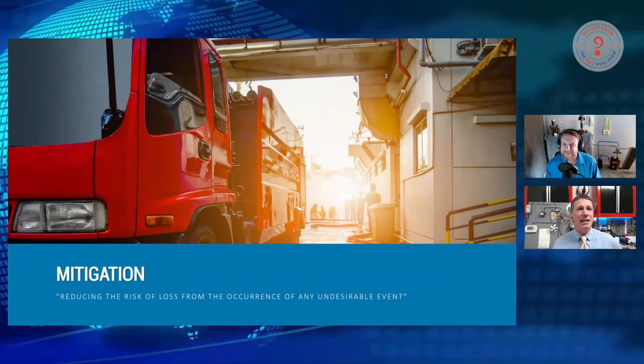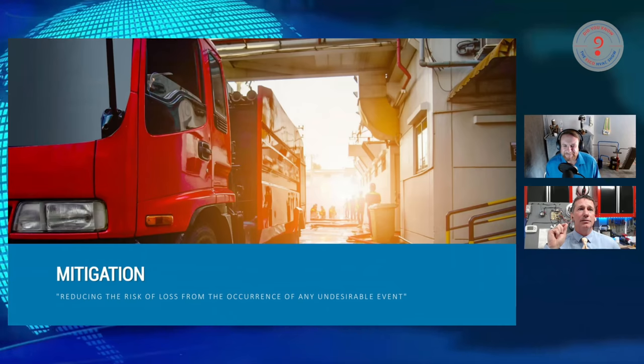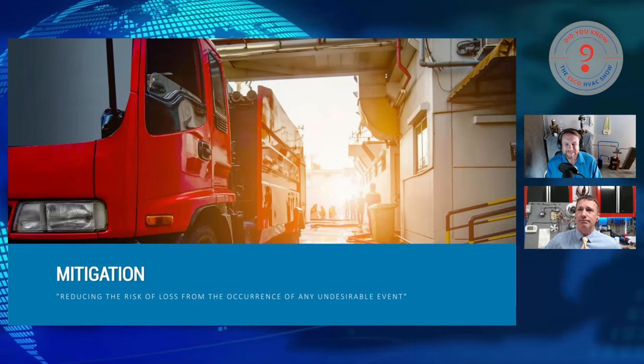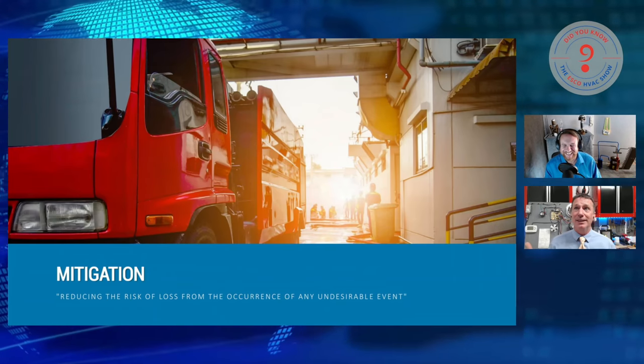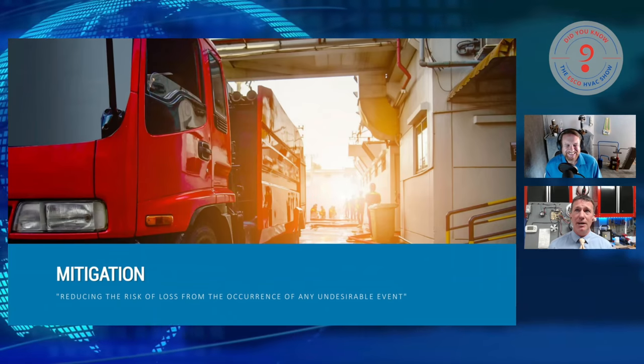The definition of mitigation is reducing the risk of loss from the occurrence of any undesirable event. Well, now we've got something we can work with. That sounds like a lot of things that we work with — we actually work in a relatively hazardous and dangerous environment regularly.